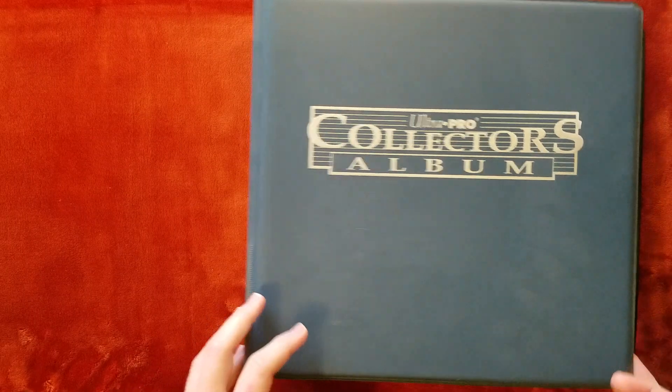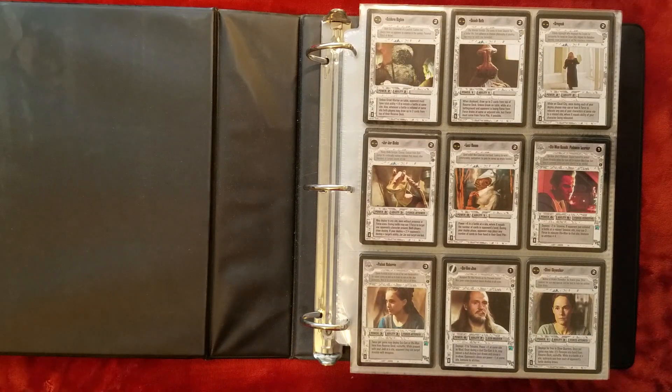Here I have the fourth and final binder that I use to store my complete sets of Star Wars cards. This is definitely the most interesting binder in terms of what I have in here.